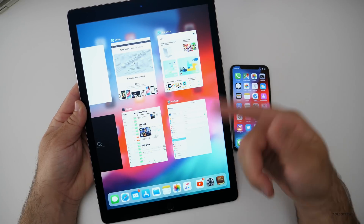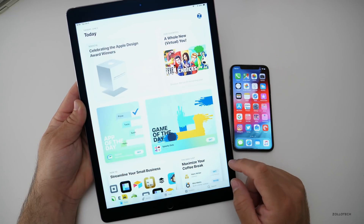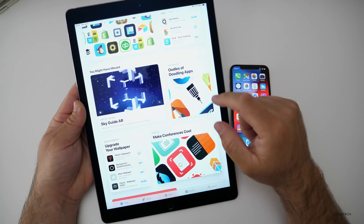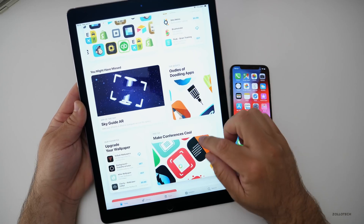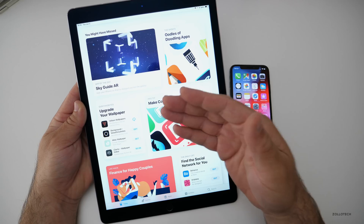There's a new section in the App Store. If we go into the App Store, you'll see a new 'You Might Have Missed' section. Instead of scrolling through all your apps, you can just see what you might have missed — maybe things they showed the day before or something like that.